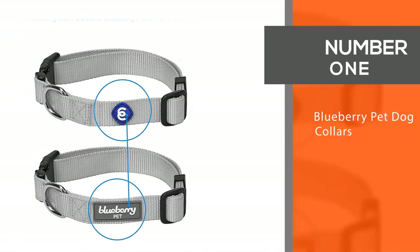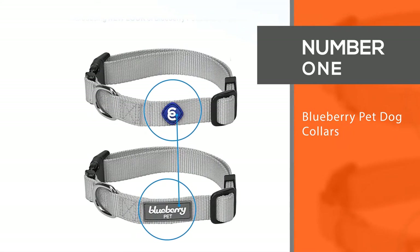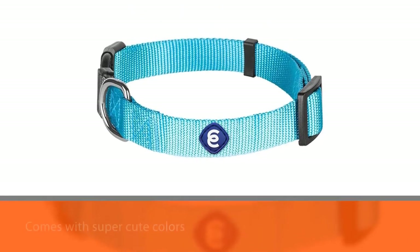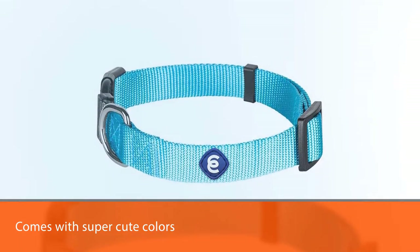1. Most Popular: Blueberry Pet Dog Collars. The Blueberry Pet Essentials Dog Collar is a favorite among pup owners for its great quality, super cute color, and room for customization.